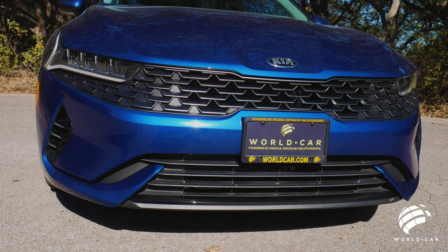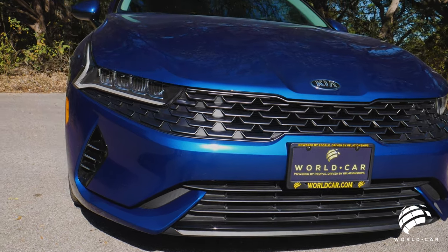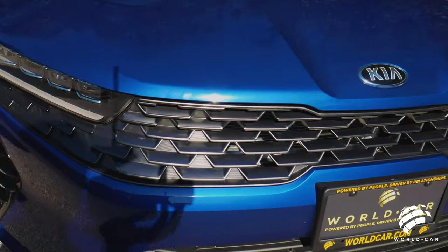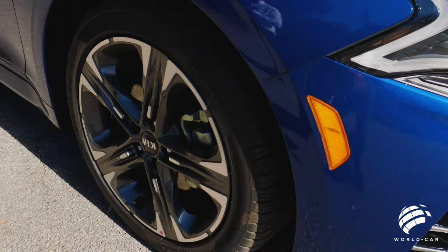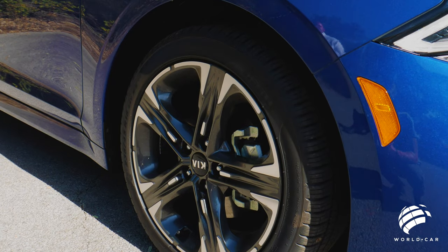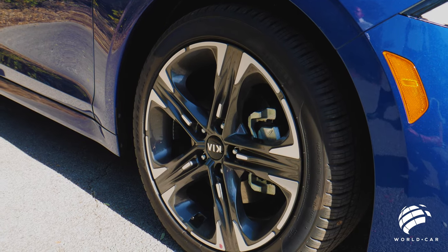Everything is seamless and looks like it's supposed to be there — almost sinister looking, really adding to the sporty look of this vehicle. Coming over to the side, you can see the 18-inch aluminum alloy wheels with a machine finish and a quite interesting design. It's a five-star pattern, but you can see all the grooves and two-tone sets that really set it apart from what you'd see in a traditional rim.